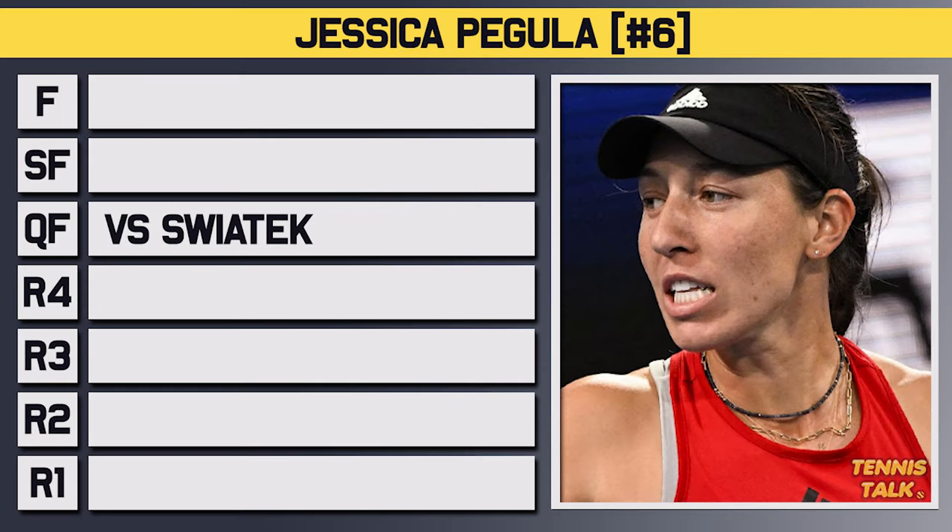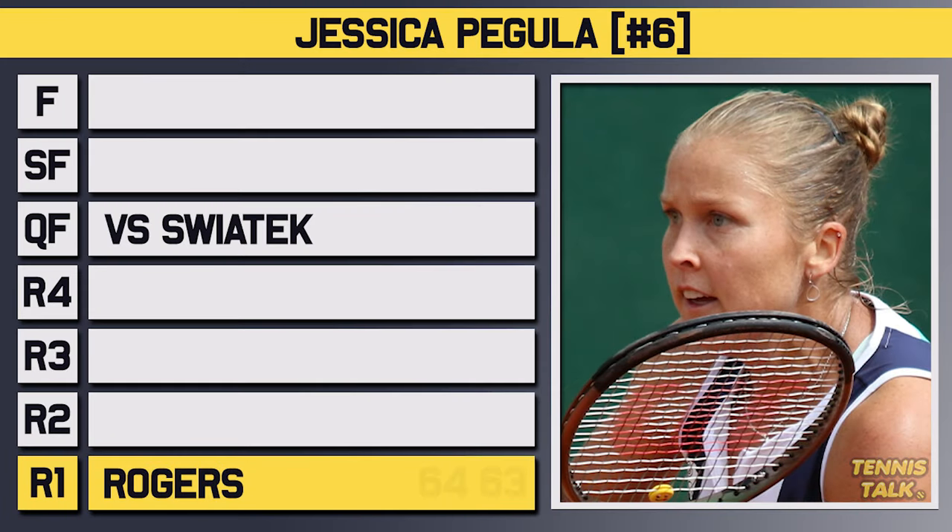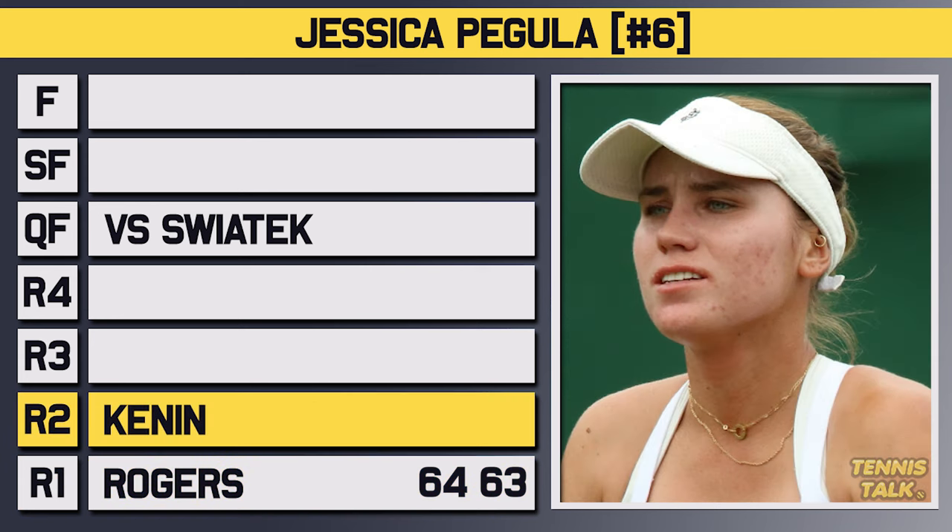Pegula entered the tournament as the number 6 seed and took on Rodgers in the first round, getting through in straights 6-4, 6-3. In the second round, she took on Kennan, who had just beaten Raducanu in three sets in the first round, and over a close first set, got through in straights 7-6, 6-3.